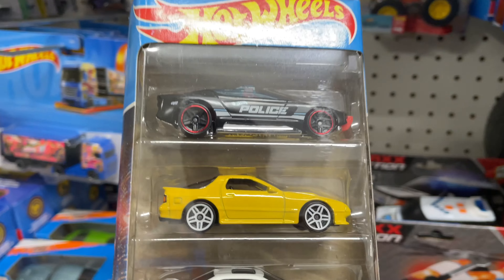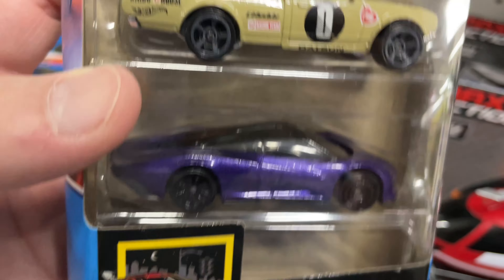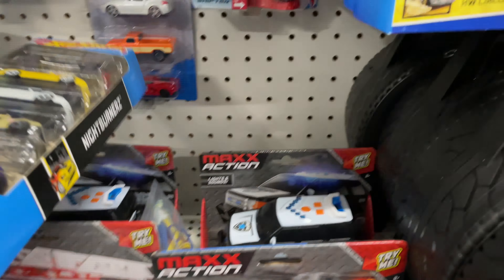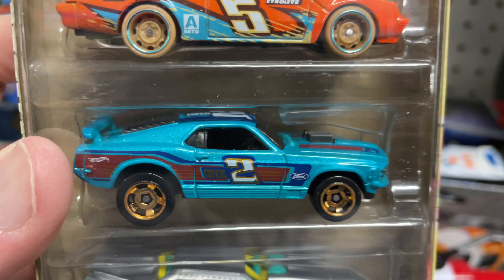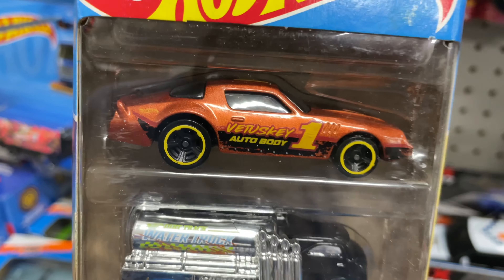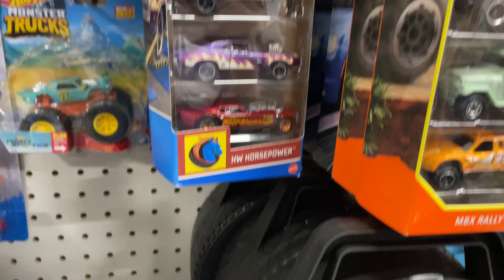They have some Hot Wheels five packs — Night Burners, Hot Wheels Circle Track. Look at the Mustang, this one's pretty cool. And they have the Horsepower.